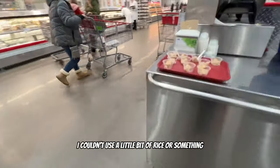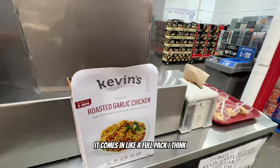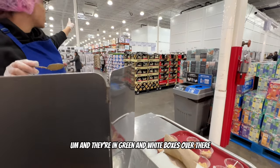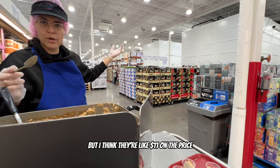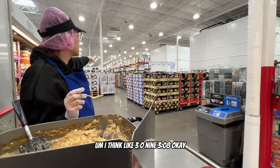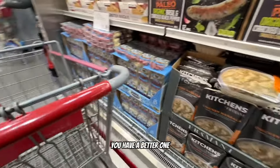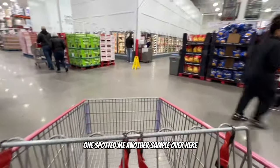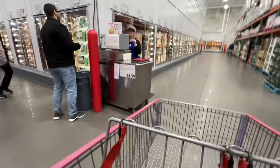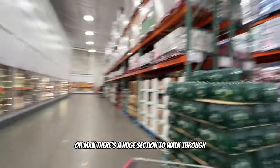The employee recommends the sticky rice they have - it comes in a 12-pack, shelf stable so you don't need to refrigerate it. They're in green and white boxes around aisle 308-309, were on sale but about $11. You just put it in the microwave. She directs me to find it. There's also a huge section still to walk through.